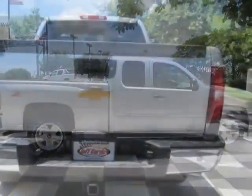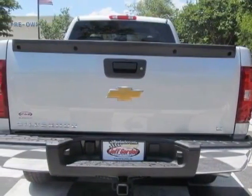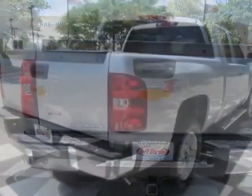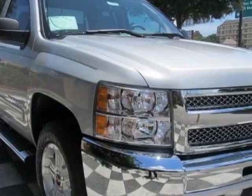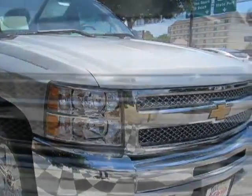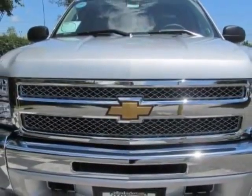This Silverado 1500 boasts a 4.8 liter engine and has a 4-speed automatic transmission. Another great feature is that this vehicle uses flex fuel. Additional options for this vehicle include the light titanium dark